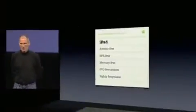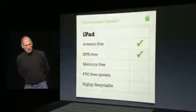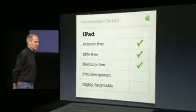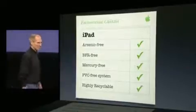Environmentally, the iPad's a great citizen. It's arsenic-free, bromide flame retardant-free, mercury-free, PVC-free, and its aluminum and glass enclosure is highly recyclable.